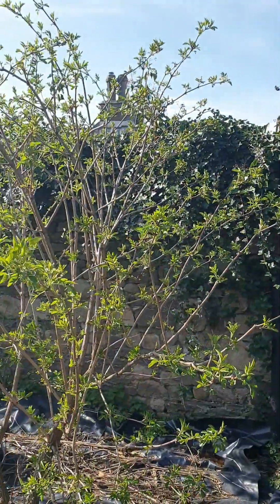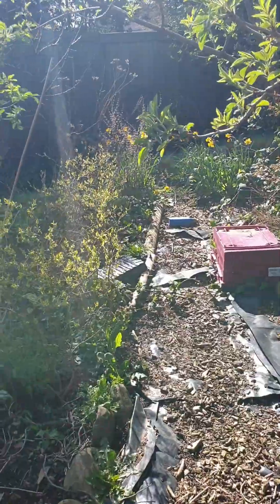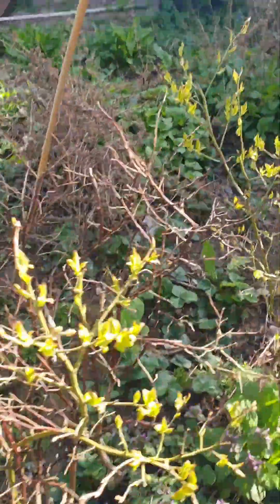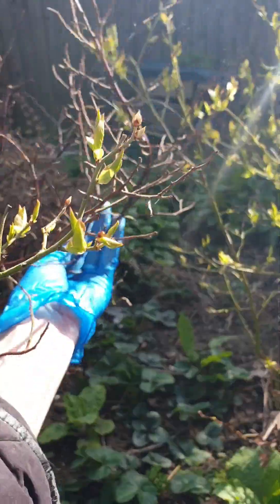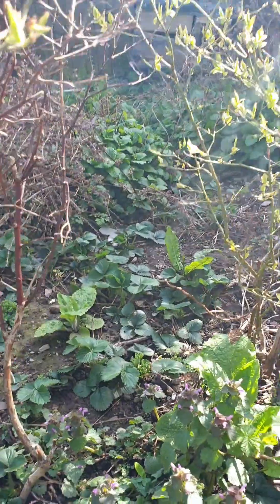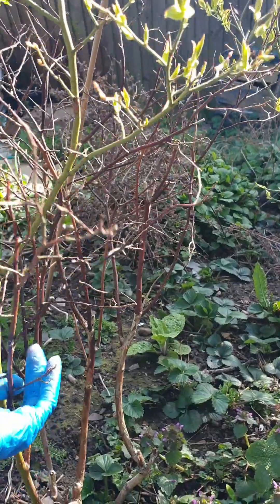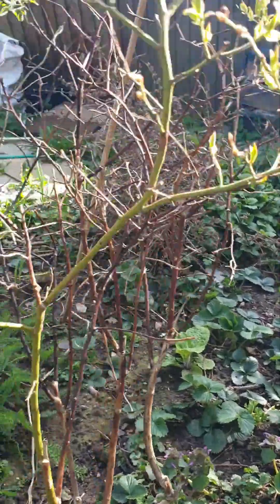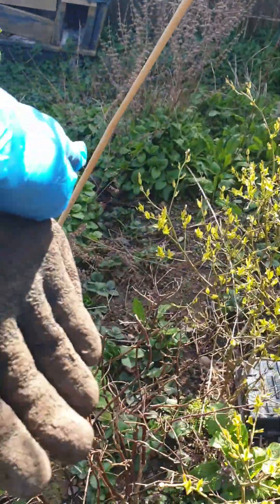I'll be ordering some more wood chips for the paths again. Look at my elders — oh my word, I can't believe how big they are. I grew them from seed. Let's look at my blueberry bushes — they seem to be coming back to life. Apart from this one, this one isn't doing too well at all. Last summer killed most of it. I think I'm going to cut it right back and maybe have to buy another one.